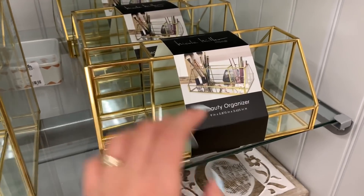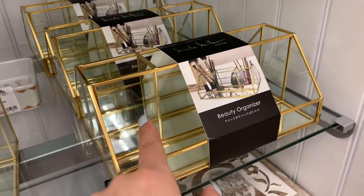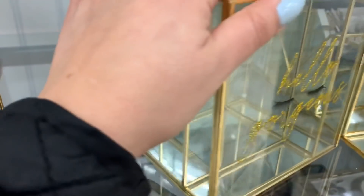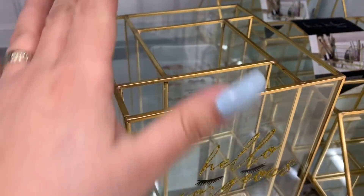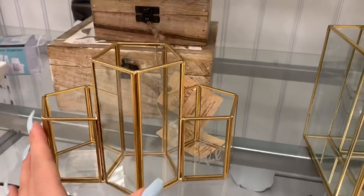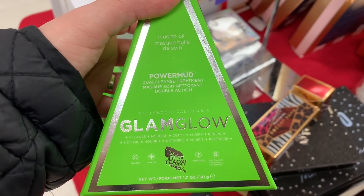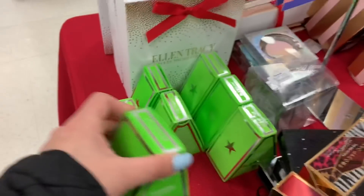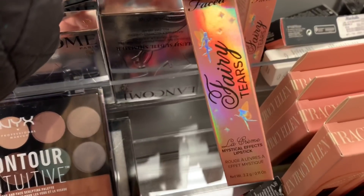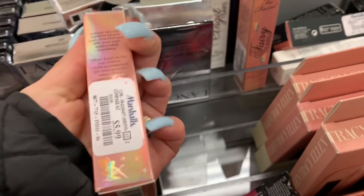Here they have a Nicole Miller beauty organizer for $12.99 — you can set up your brushes, lipsticks, and foundation. Oh my god, this one is so gorgeous and it even says 'Hello Gorgeous' — this one is for $14.99. There's another one for $16.99. They're really cute. And this is a GlamGlow Power Mud dual cleanse treatment for $34.99 — they have a lot of them.